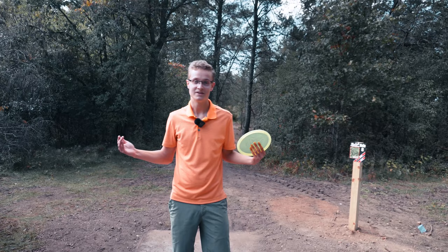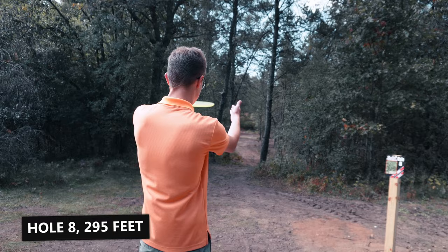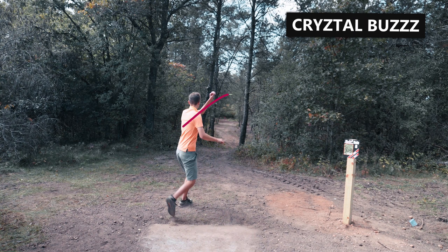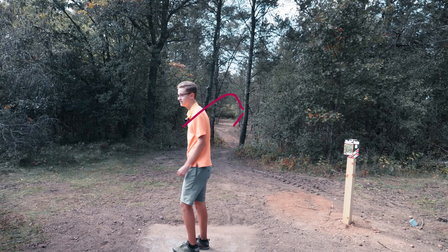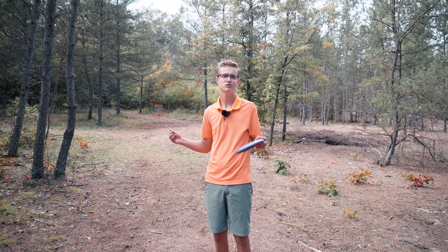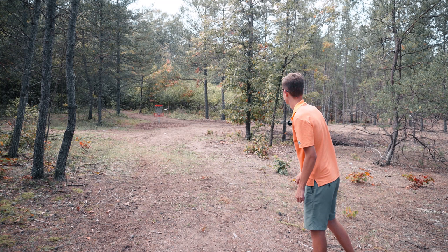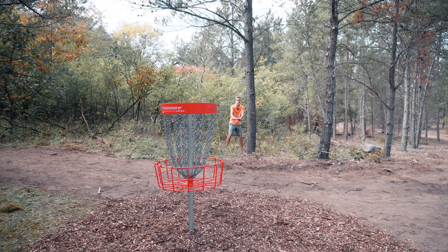Hole 8 is dead straight and my favorite hole on the course. 295 — just throw a mid-range or a fairway, whatever you feel comfortable hitting the gap with, and just keep doing it. I've got a 70 footer here for birdie. If I make this, cool, but if not I can only take one more par for the rest of the round to beat my course record and there's some hard holes coming up. I missed it. Why does the comeback have to be hard too? That was a good putt though.